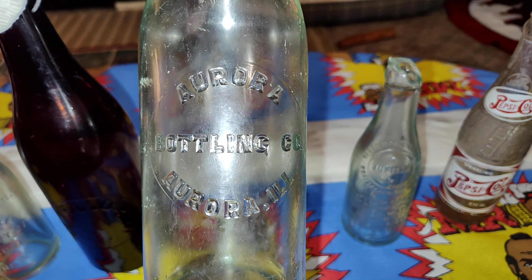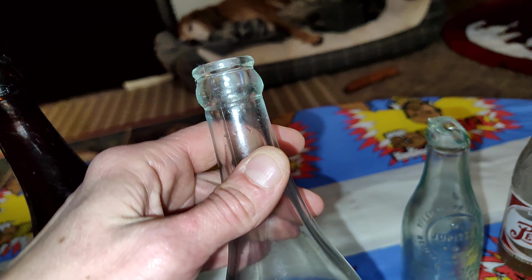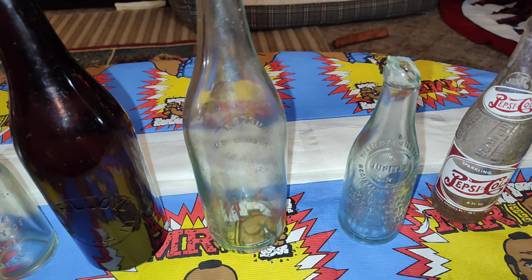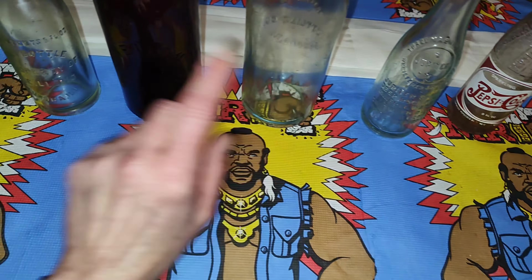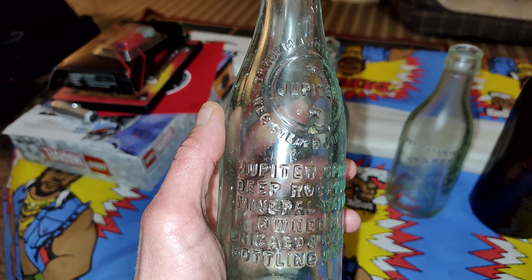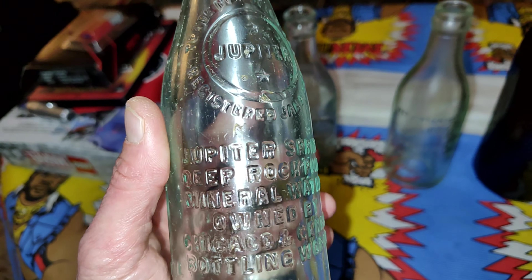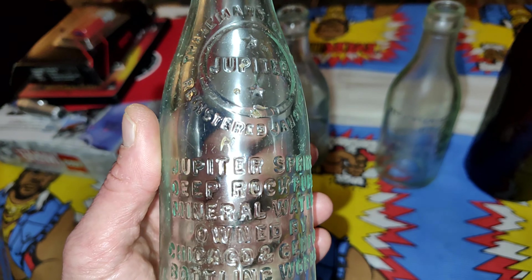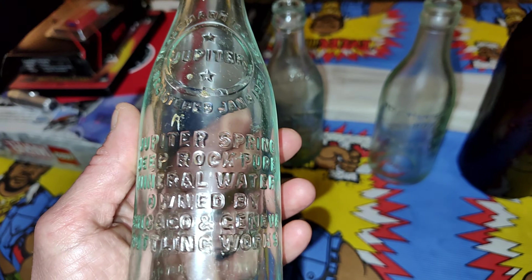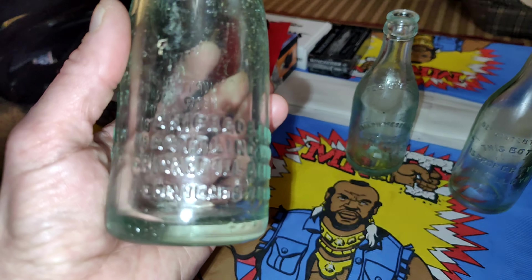Here's an Aurora Bottling Company bottle — slug plated. I think that's a tooled crown top right there. There is nothing else on this whatsoever, so I'm guessing there would have been a big fancy label on the front. But the same day I found these three, I found one of these and it was perfect — and I actually sold it. Beautiful bottle, awesome bottle actually. It's the Jupiter Spring Deep Rock Pure Mineral Water, owned by Chicago and Geneva Bottling Works. Super cool. And then there's the back.